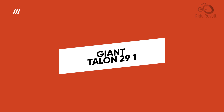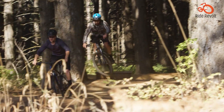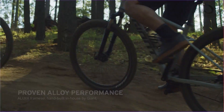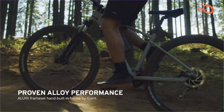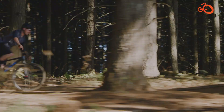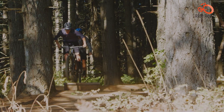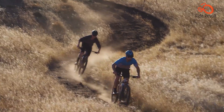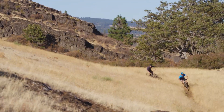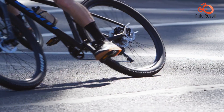Prepare for a pleasant surprise with the Giant Talon 29.1, a trail-ready mountain bike that delivers exceptional performance at an affordable price point. Equipped with a house-brand suspension fork featuring adjustable air spring and rebound damping, this bike offers a smooth and controlled ride on any trail. Its aluminum frame is lightweight yet durable, providing agility and responsiveness on challenging terrain.